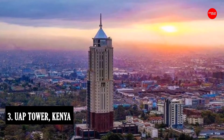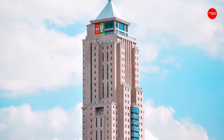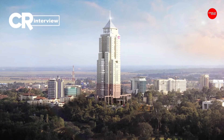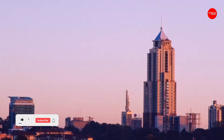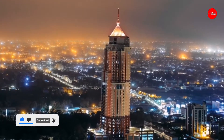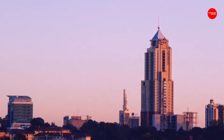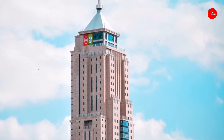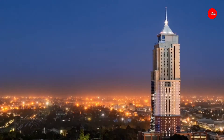Number 3: UAP Tower. UAP Old Mutual Tower is a 33-story office complex in the Upper Hill neighborhood of Nairobi, Kenya, owned by UAP Old Mutual Group, a financial services conglomerate headquartered in Kenya with subsidiaries in six African countries. Standing at an altitude of 5,700 feet above sea level, UAP Old Mutual Tower unseated Rahimtulla Tower as the highest point in Nairobi. The 163-meter tower became the tallest building in Kenya when it opened in July 2016 after more than five years of construction, but later lost the title to Britam Tower and the Global Trade Center office tower.